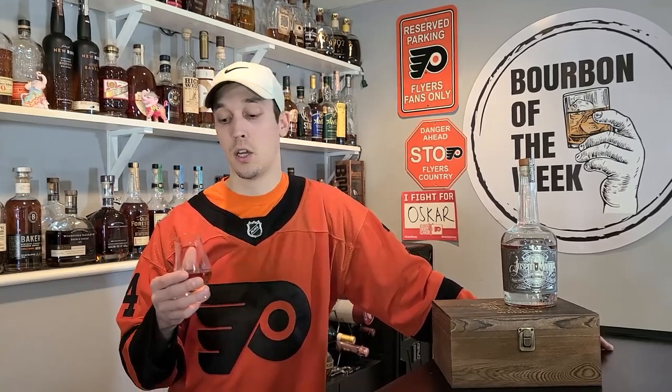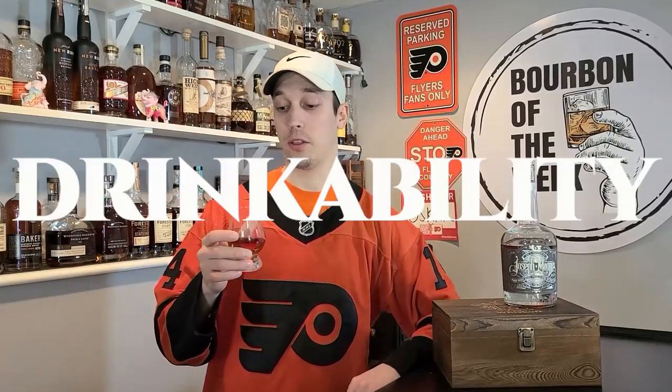So everything about this bottle is a mystery except for the fact that it's triple cask finished — done in two sherry casks and one cognac barrel. You can tell that's their selling point; that's what they want you to drink it for. They put it in a cool-looking bottle and tell you it's triple cask finish. Because they're doing something unique, it's definitely a good selling point for them. But enough about that — let's get into drinkability.